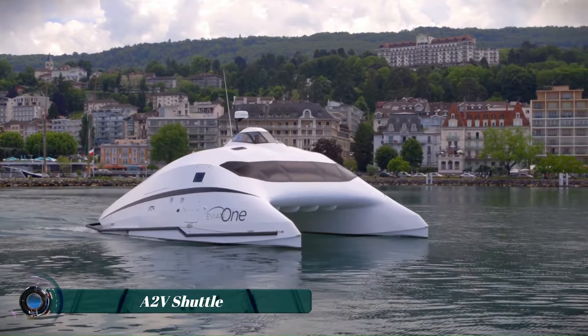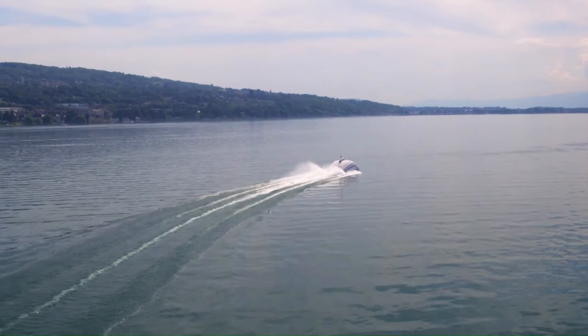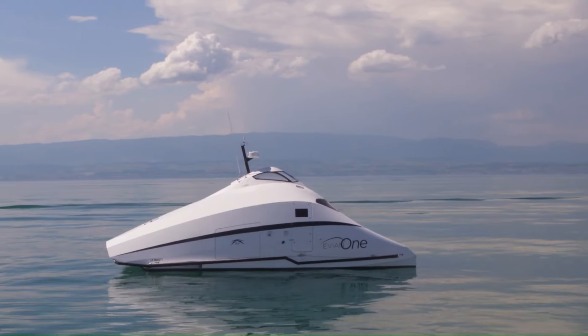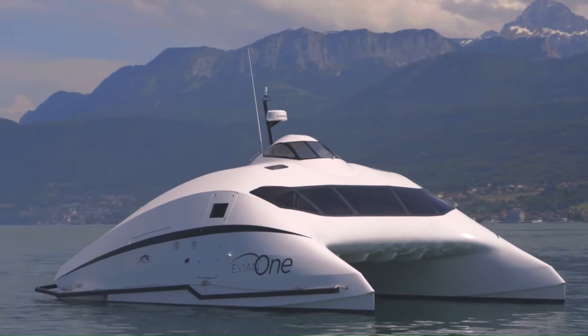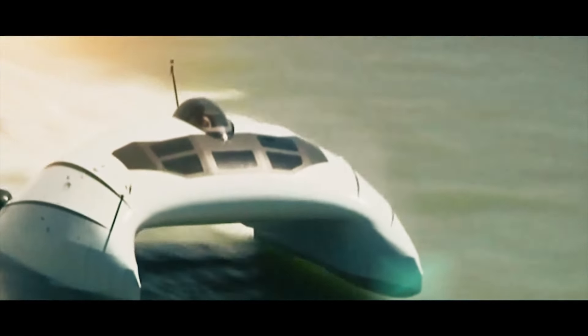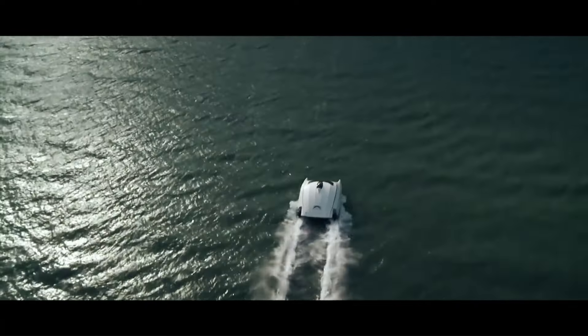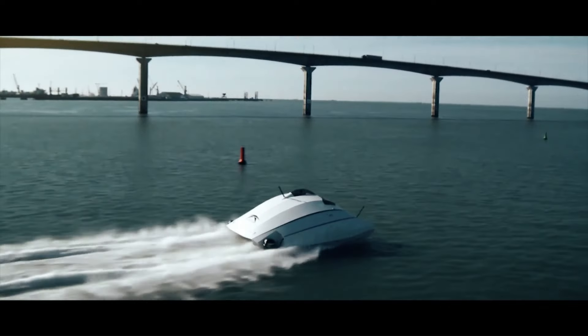The A2V Shuttle is a high-speed aerodynamic passenger boat designed for efficient and comfortable travel. Known for its innovative design and advanced technology, A2V Shuttles offer a luxurious experience with panoramic views and low fuel consumption. The A2V Shuttle is capable of reaching speeds of 50 knots, which is approximately 57.5 miles per hour.